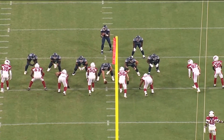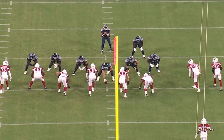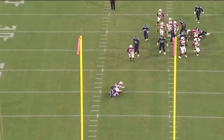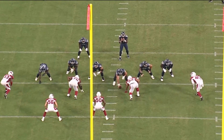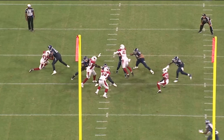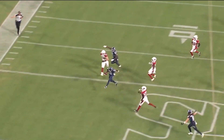On third and six, Vance Joseph — the defensive coordinator for the Cardinals — comes after Malik with eight defenders in a blitz zero, man-to-man. No way he wants him to convert this third down throw. But Malik hits Kinsey for seven and the first down. Beautiful. And then the very next play, he somehow finds Trelon Burks through a defender and completes the pass — Burks finds the end zone for his first touchdown, and the Tennessee Titans were cooking against the Arizona Cardinals.